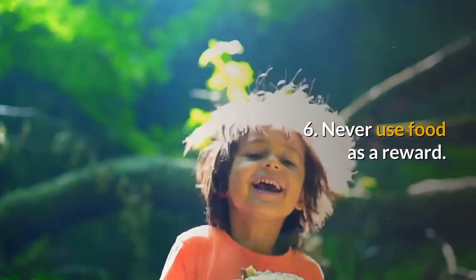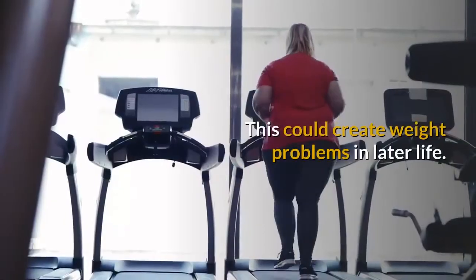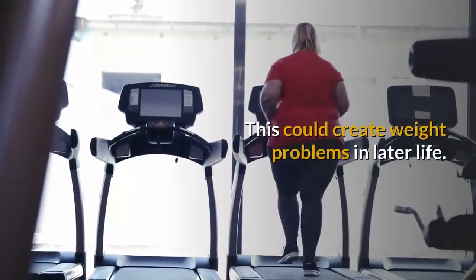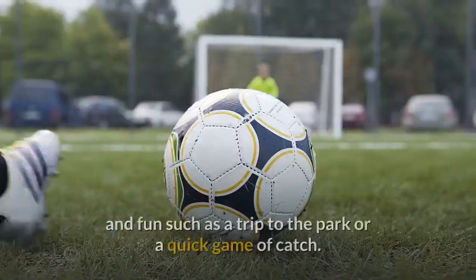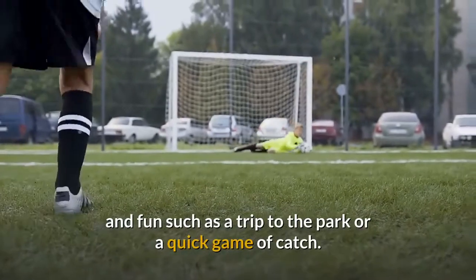6. Never use food as a reward. This could create weight problems in later life. Instead, reward your children with something physical and fun, such as a trip to the park or a quick game of catch.